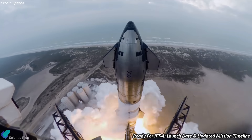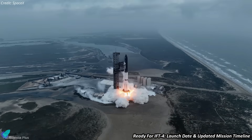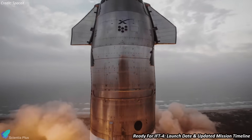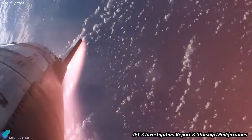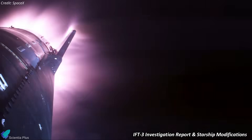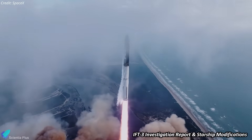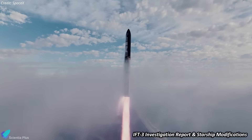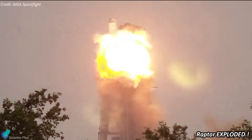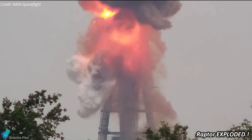SpaceX is finally ready for the Starship's fourth integrated flight test, scheduled to take place in a week. The launch date has been announced and the mission timeline has been published, featuring significant changes from Flight 3. We now have an official report detailing the events of Flight 3 in March, along with the modifications SpaceX has implemented on Starships and Super Heavies to prevent future anomalies. Additionally, a Raptor engine exploded on a SpaceX test stand.